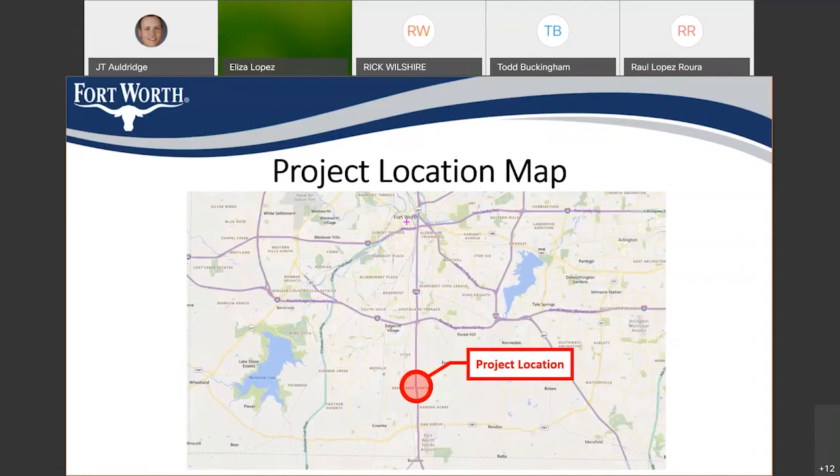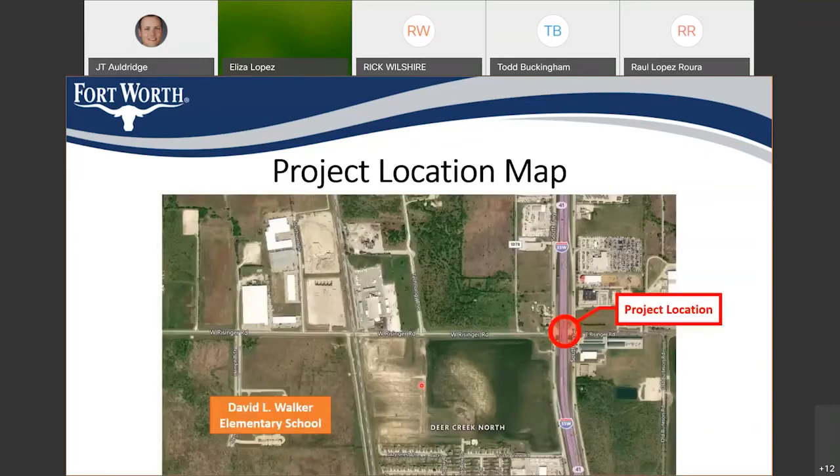This is a very zoomed-out map showing the project in relation to downtown Fort Worth. The project is south of downtown Fort Worth, south of I-20, located between I-20 and FM 1187, where Risinger Road crosses I-35W. A zoomed-in project location map shows the intersection itself of Risinger and I-35. Just down Risinger Road to the west is David L. Walker Elementary School, which gives some perspective on the project location.